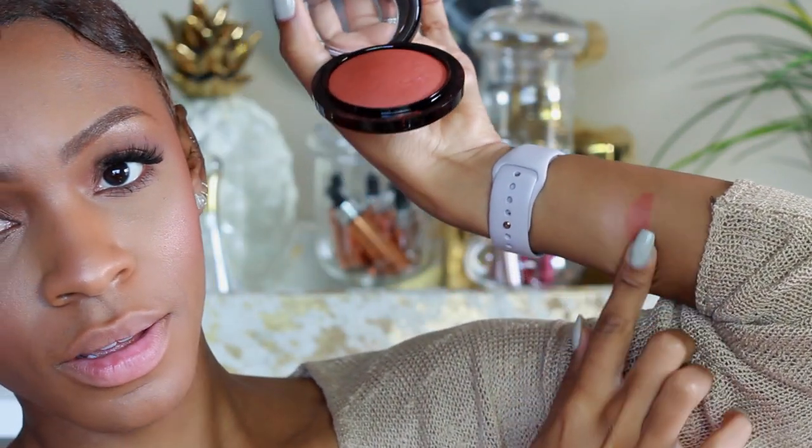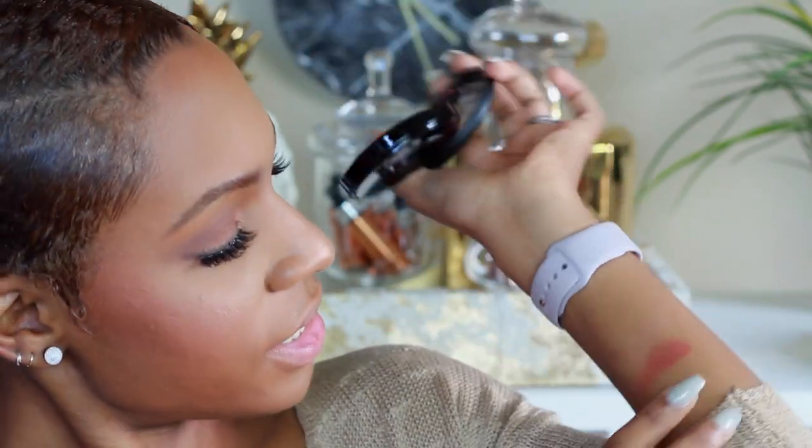Oh my goodness, look at that — I'm about to swatch it on my arm. That's gorgeous. I'm putting more on, I'm sorry, please excuse me. This is a beautiful blush. I don't know what else to say about it — it's gorgeous. But I'm going to go back over the glow. They're both giving me a really healthy natural finish and I'm liking it. New staples.